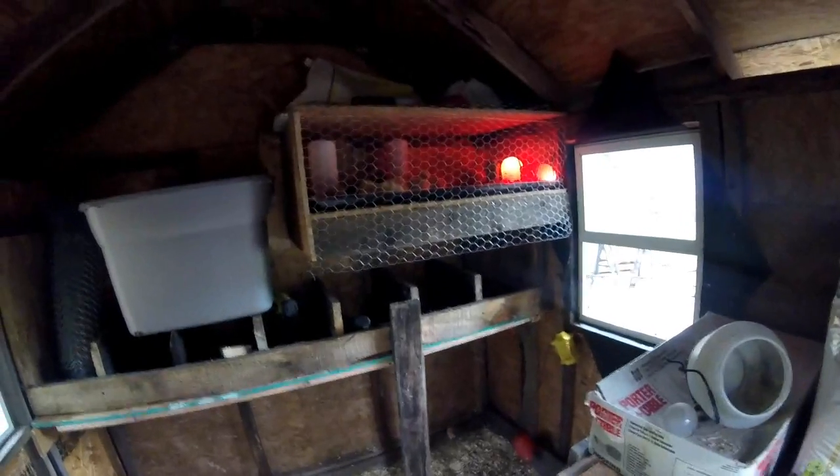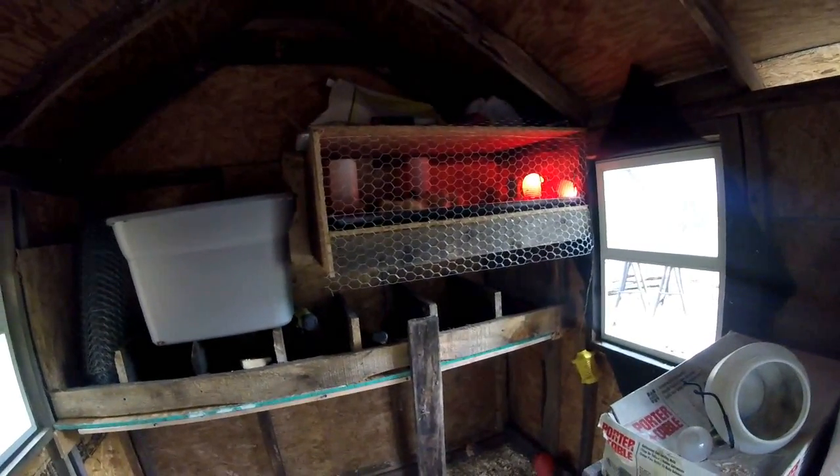Alright guys, Melanie said dinner was ready so I better get in there. I'll talk to y'all later. Troy from the Do-It-Yourself World and the Off-Grid Project.